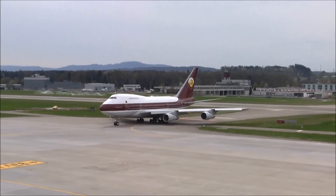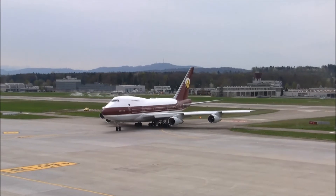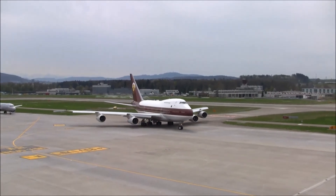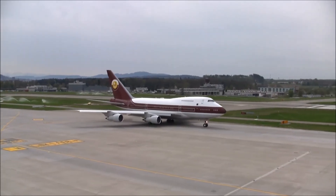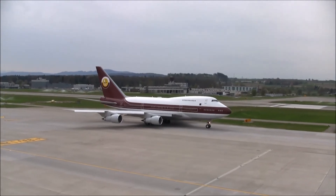Jetour 40 Delta, full start of the crew. Jetour 50 Delta, full start of the crew.